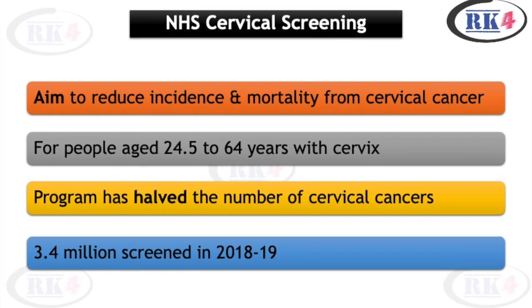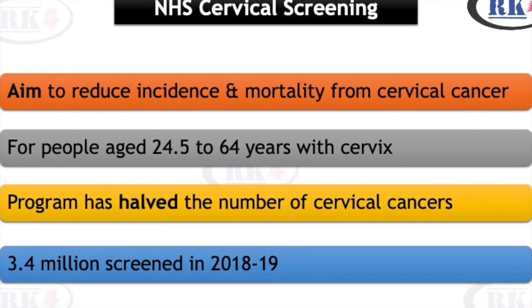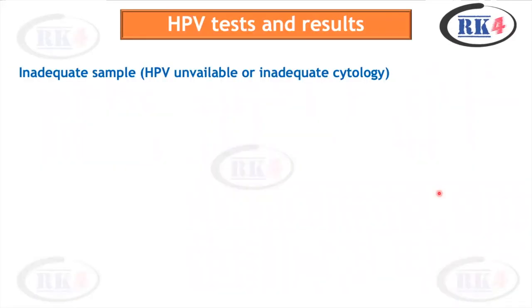For the HPV test and its interpretation, they have given flowcharts which I will be discussing. But before we go to those, let's see how to interpret the HPV test results.